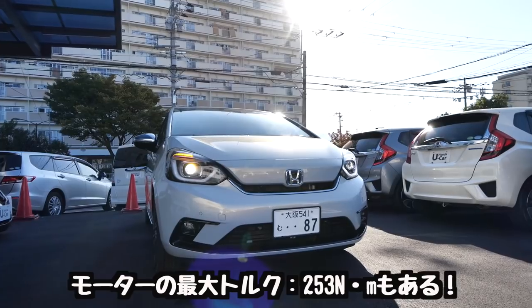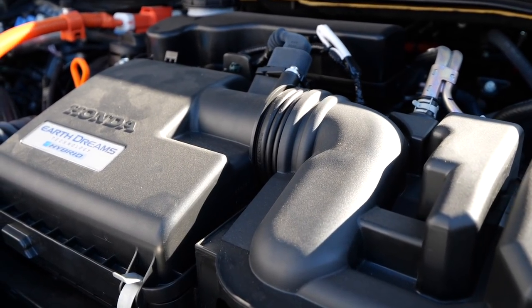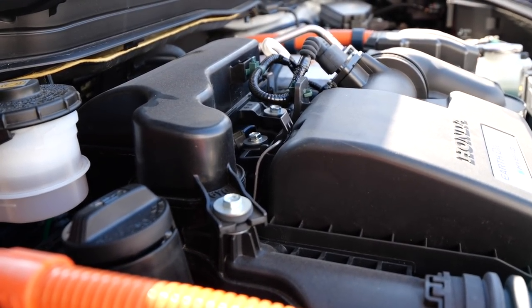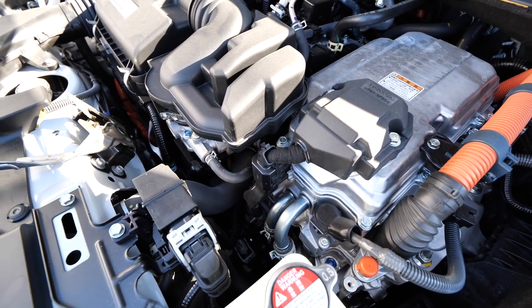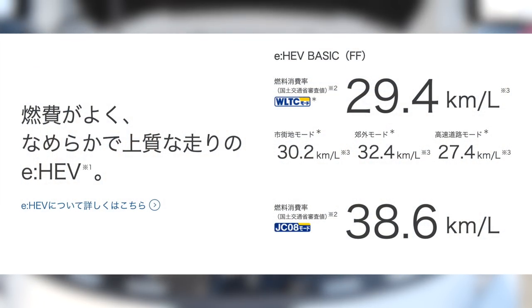新型フィット4のエンジンルームへようこそ。エンジンは最高出力98馬力、最大トルクが127ニュートンメーター。モーターの方が最高出力109馬力、最大トルクは250ニュートンメーターですね。このトルクが結構太いんですよね。WLTCモードで29.4km/L走ります。市街地モードでは30.2km/L、高速道路モードでは27.4km/Lですね。